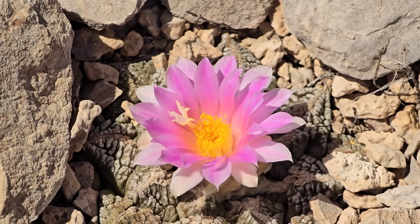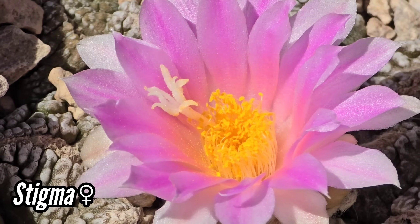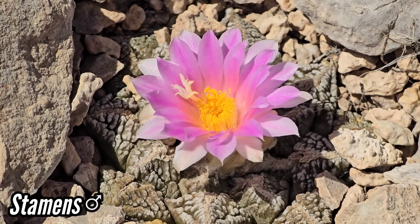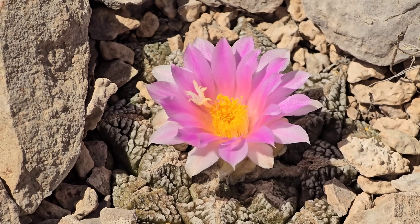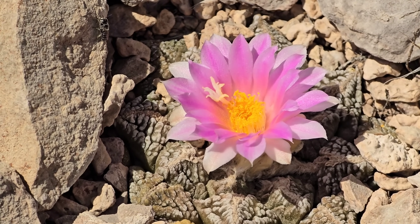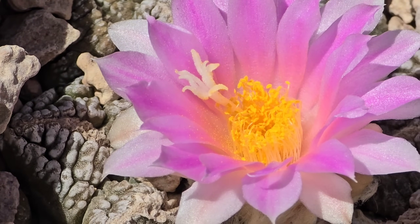That white thing is the stigma — that's the gynoecium, the female part of the plant. And all those yellow structures — there are about 200 of them — those are the stamens, the androecium, where the pollen is put out. I'd imagine this thing is mostly just luring in bees to collect pollen. Maybe there's a little bit of nectar there, but it's probably just pollen — that bright yellow conspicuous color.